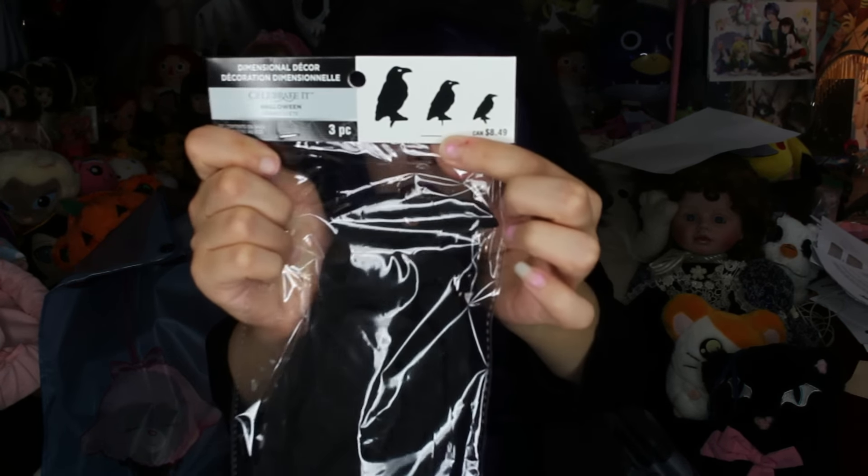Then I got these birds. They're kind of just like the shadow of a crow or a raven, and I just thought they were cute. I have no idea what I'm supposed to do with these. I'm probably gonna put them on a wall somewhere because I think they look really cool.